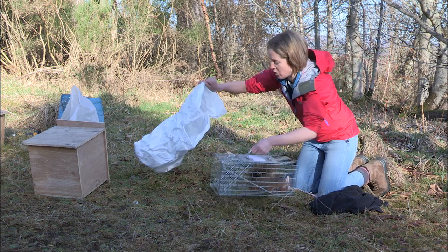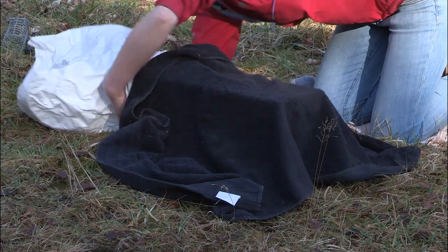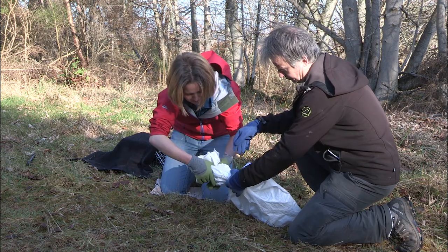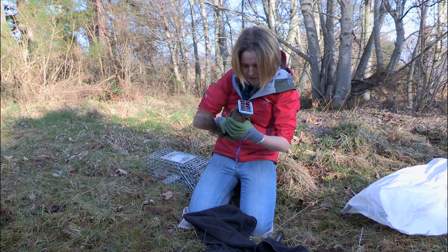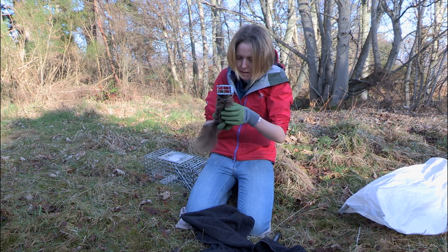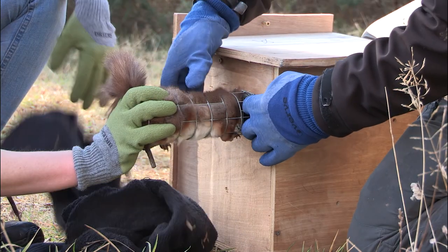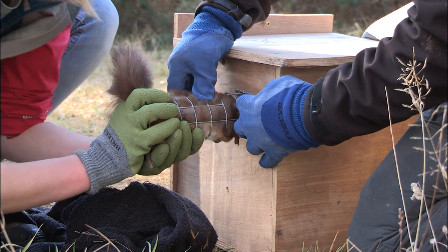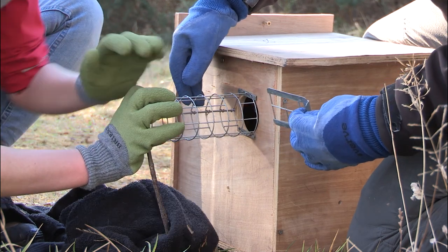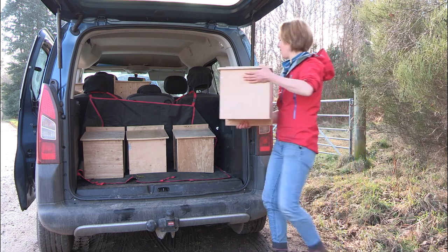First of all, we transfer it from the trap into this sack. The next step is to transfer it from the sack into this hand and tube, so that we can get a good look at it. He looks absolutely fine — he's got a couple of fleas, but that's normal. Other than that, he's absolutely fine. I'm just going to weigh him — 390 grams. We're just going to get him into the box. So that's four healthy squirrels, just put them in the car, off to their new home in Plockton.